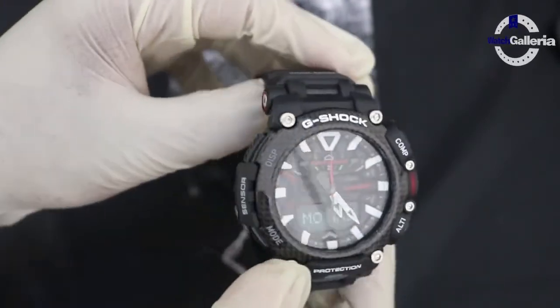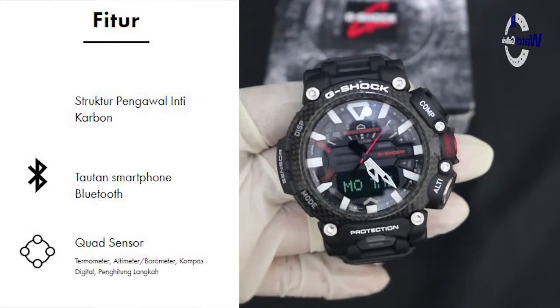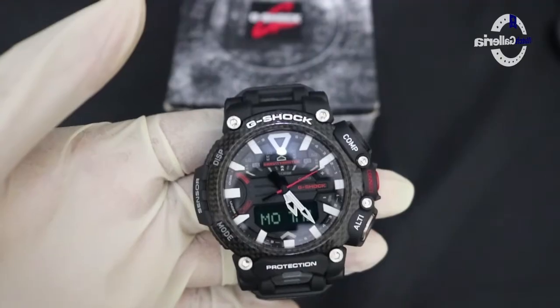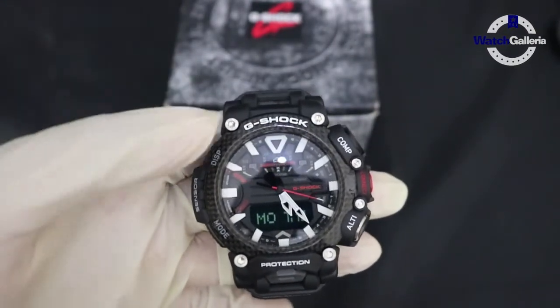Selain itu jam tangan ini juga dilengkapi dengan fitur GPS, dan sudah terkoneksi dengan smartwatch melalui Bluetooth menggunakan aplikasi, tentunya bisa pakai G-Shock Connected atau G-Shock Move.